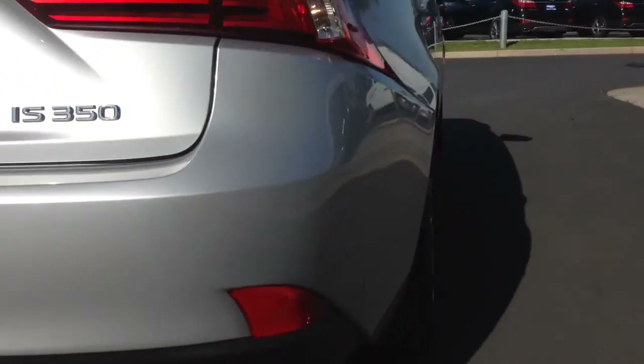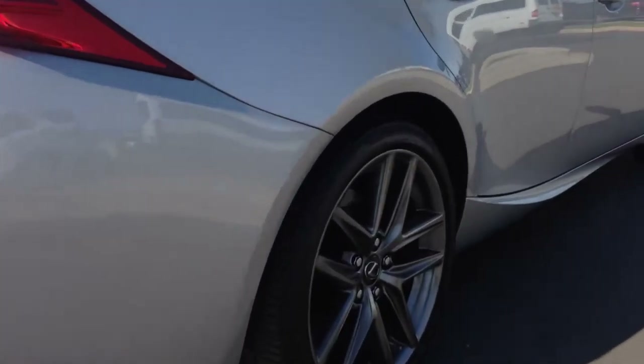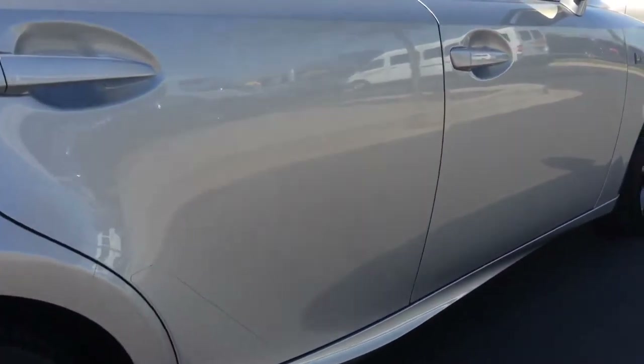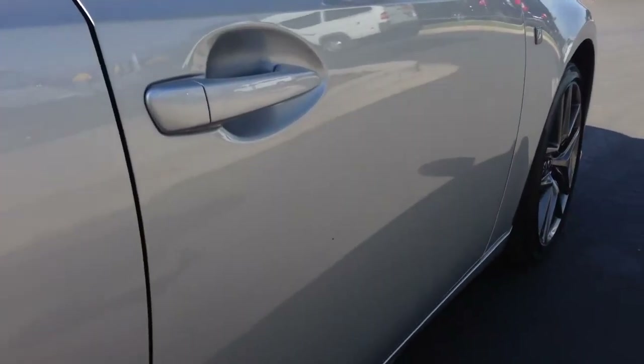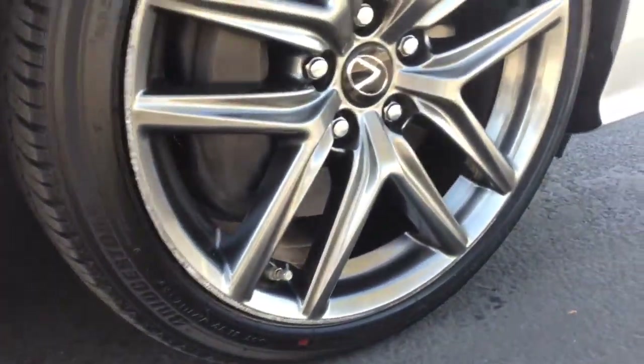Notice right here it is an all-wheel-drive vehicle. Got good rubber on the tires. Get a nice shot down the side — you can see it's nice and straight, a very nice car. Other than a few little nicks or scratches here and there — that came right off. Here's the road rash again on that front wheel.